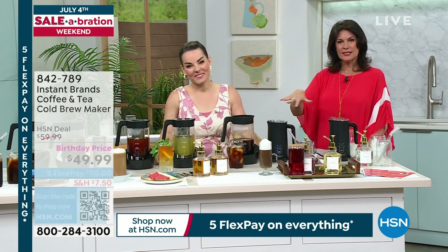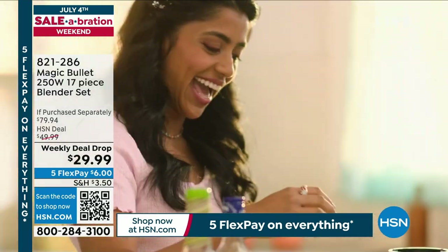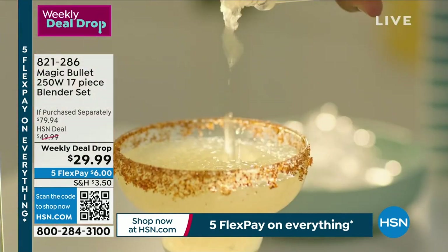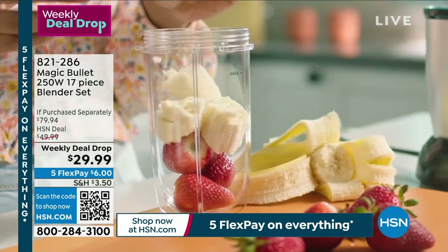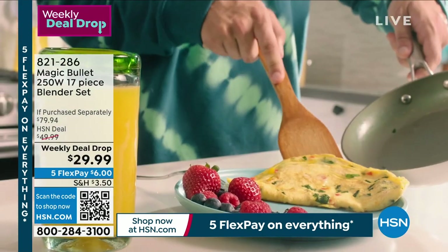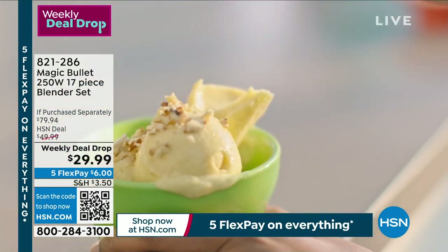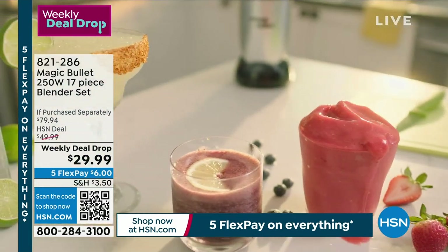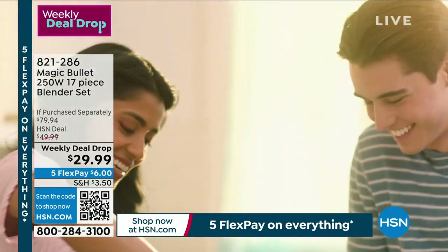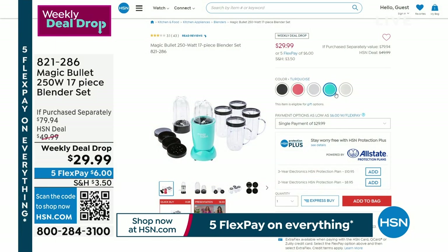Stay in the ordering process — final 800 left if you would like the cold brew maker. And if you want the Magic Bullet, order right now — our weekly deal drop only has a couple of days left before that price goes up $20. You're getting 17 pieces including the extra milling blade — so important for peanut butters, whipped cream, rice flour. The value of the milling blade alone is $15. Order now — the white is most limited.